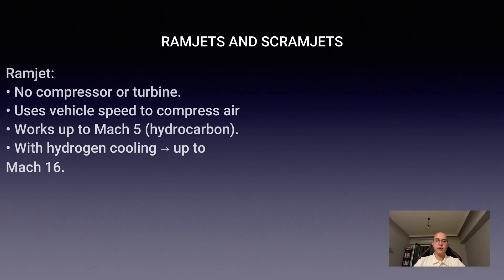Ramjets and scramjets: for supersonic and hypersonic speeds, the ramjet becomes more efficient. It has no compressor or turbine. Instead, the vehicle's own speed compresses the air. Fuel is burned, gases are expelled, and thrust is produced.